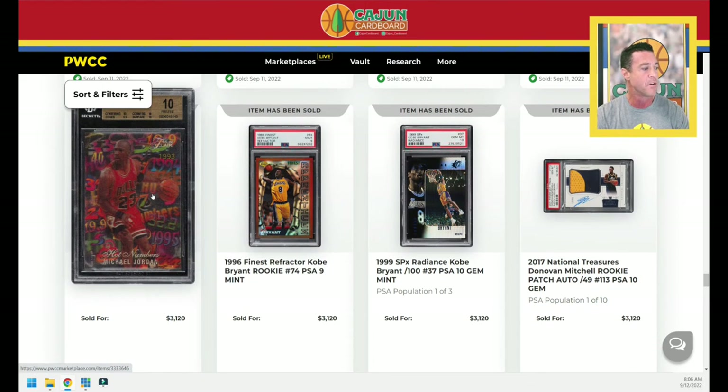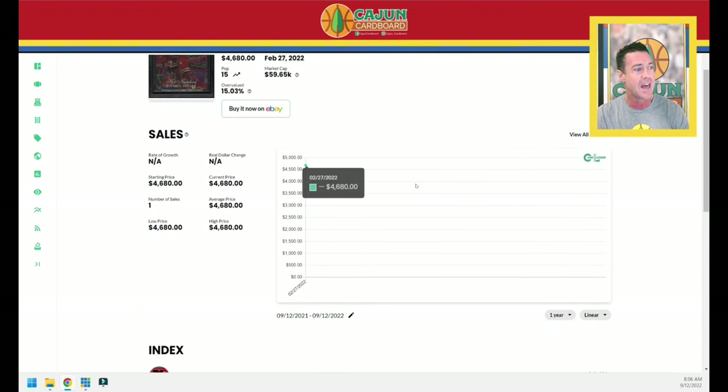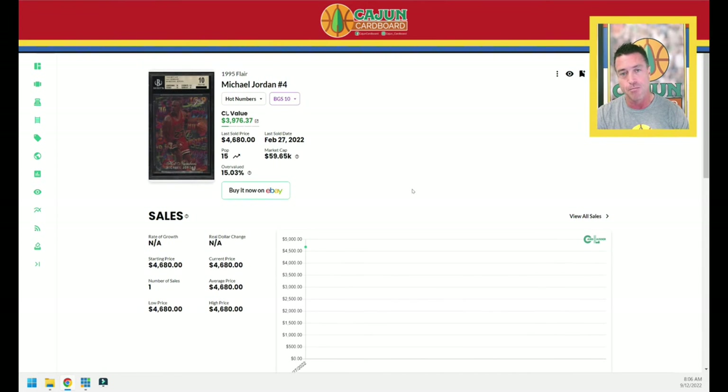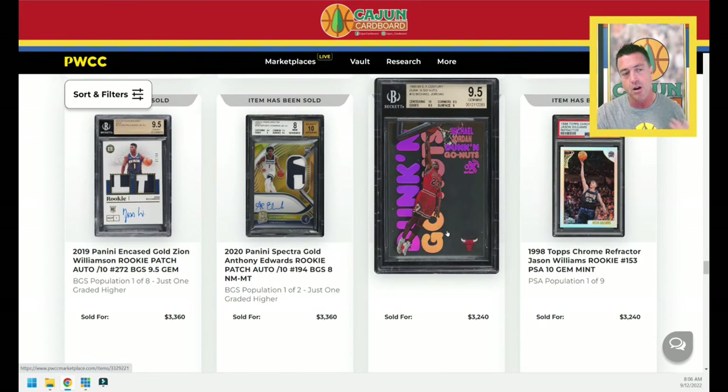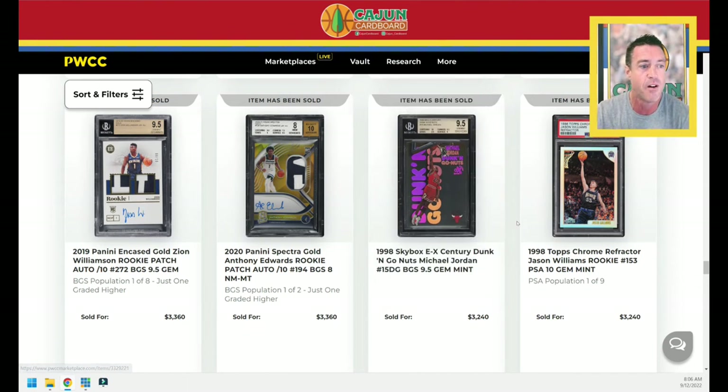Let's look up this Jordan Hot Numbers that sold for $3,120. This is a Pop 15 card in BGS 10. The last one sold for $4,687 months ago. This one sells for $3,120 — Jordan cards are out there being stolen on these PWCC weekly auctions. I would be scared to list a card like that right now. I'm a buyer, and I'm about to do a video on a mail day. I am still pouring it into Jordan gym inserts that are low pop. I picked two up off of Golden Auctions and I've picked up some more stuff off weekly.